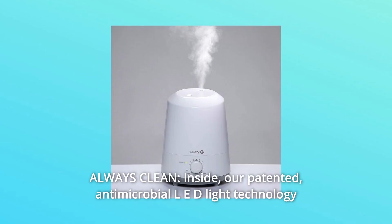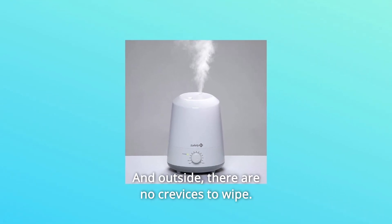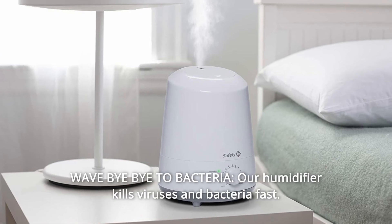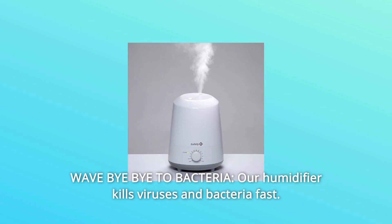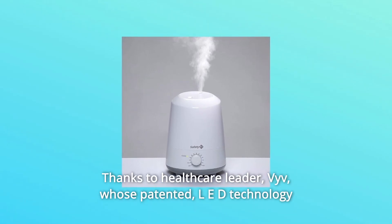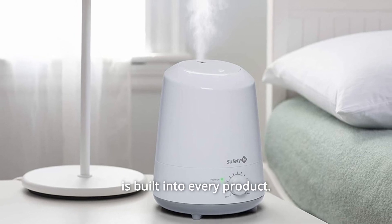Antimicrobial LED light technology prevents mold and mildew growth. And outside, there are no crevices to wipe. Number 6: wave bye-bye to bacteria. Our humidifier kills viruses and bacteria fast, thanks to healthcare leader Viv, whose patented LED technology is built into every product.